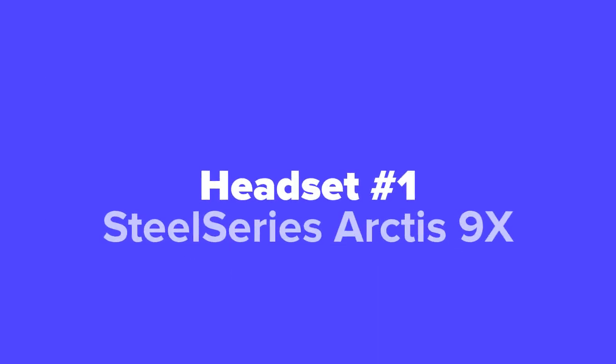And last but not least, at number 1 on our list, we've got the SteelSeries Arctis 9X.